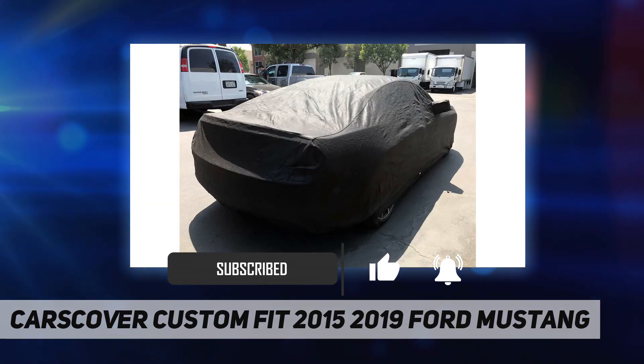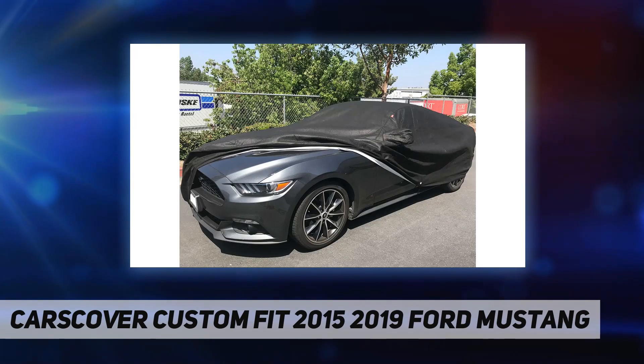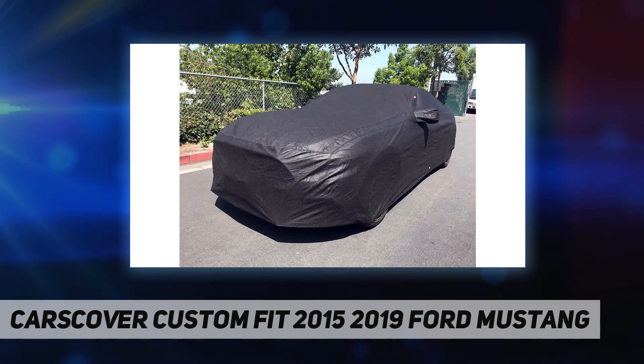Snow, rain, dew, industrial pollutants, tree sap, and bird droppings are kept away from your car's finish. A patented UV stabilizer is used to ensure a long life. Tie-down strap and buckle are attached, with a strap pocket built into the cover for easy storage.